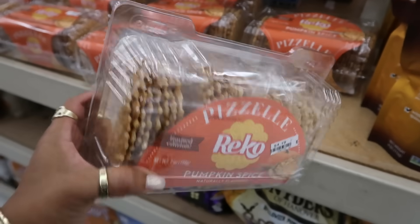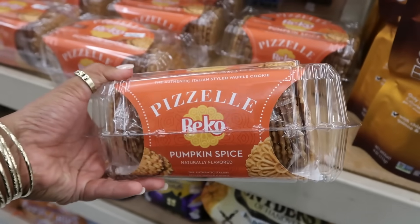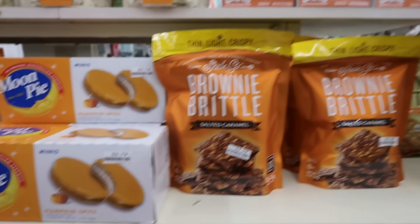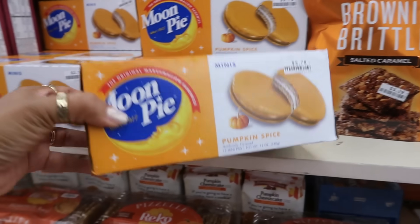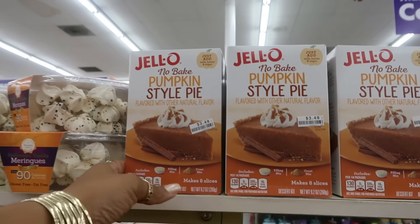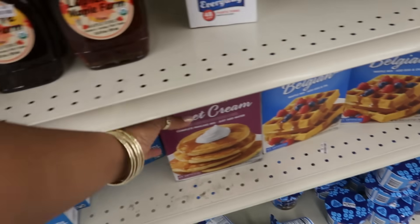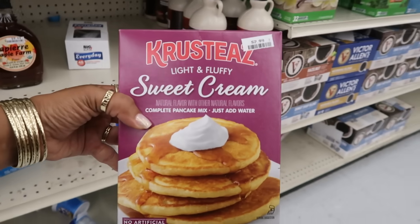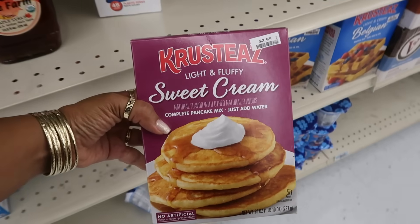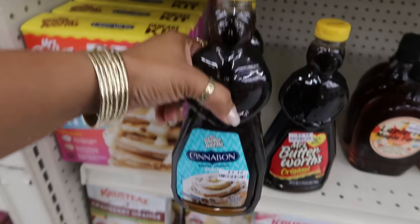Waffle cookies — I bet those are good — and inside is some vanilla ice cream, $4.19. Salted caramel brownie brittle and pumpkin spice moon pies. No-bake pumpkin style pie by Jell-O — $3.50. Sweet cream pancakes — just add water — $3. Pair those sweet cream pancakes with this Cinnabon syrup — I might be in a coma.